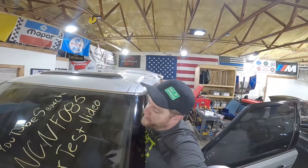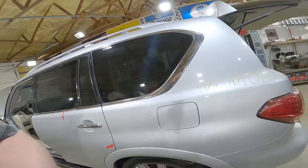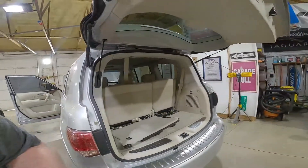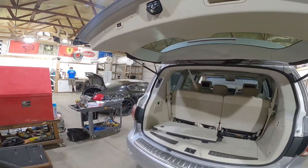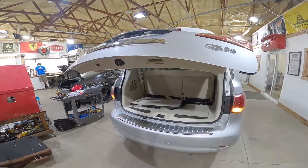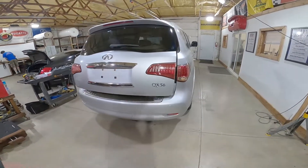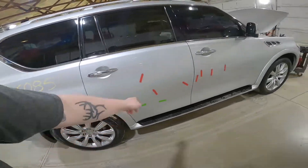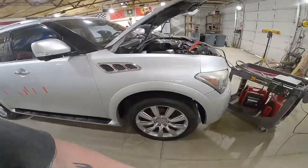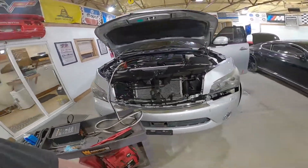Welcome to the J&J Auto Wrecking test video of NCNF 085. This is a 2012 Infiniti QX56 — the beluga whale as I affectionately call it. Really nice truck all the way around, obviously involved in a collision which landed it at J&J Auto Wrecking. The power lift gate motor is working beautifully, a lot of good parts on this car, some body damage on this side, 22-inch wheels. Unfortunately the front end was popped — that's what landed it here.